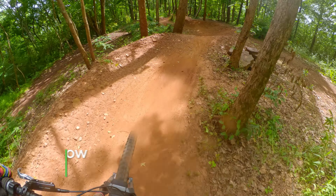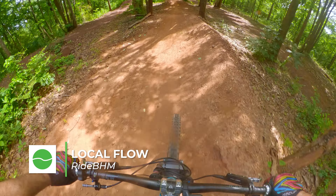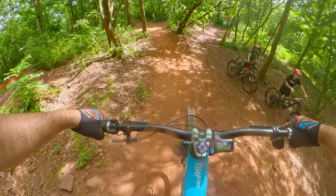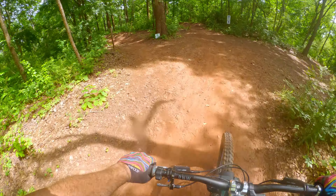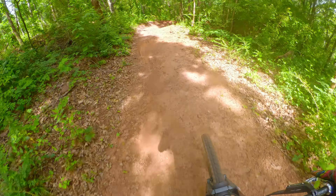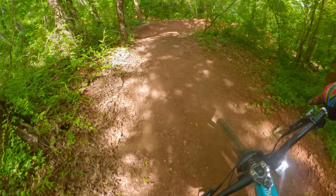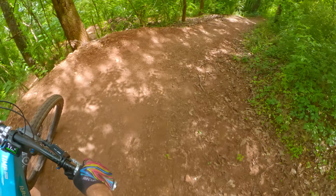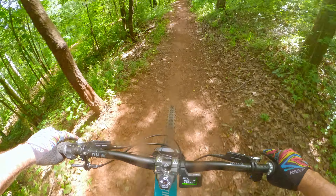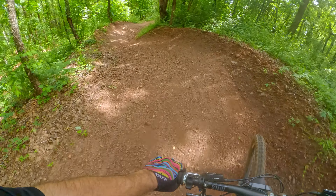Local Flow has these small little gaps, little jumps you can easily scrub, and a left-hand turn. It's fine — you've got these little rollers you can jump and berms you can practice on.